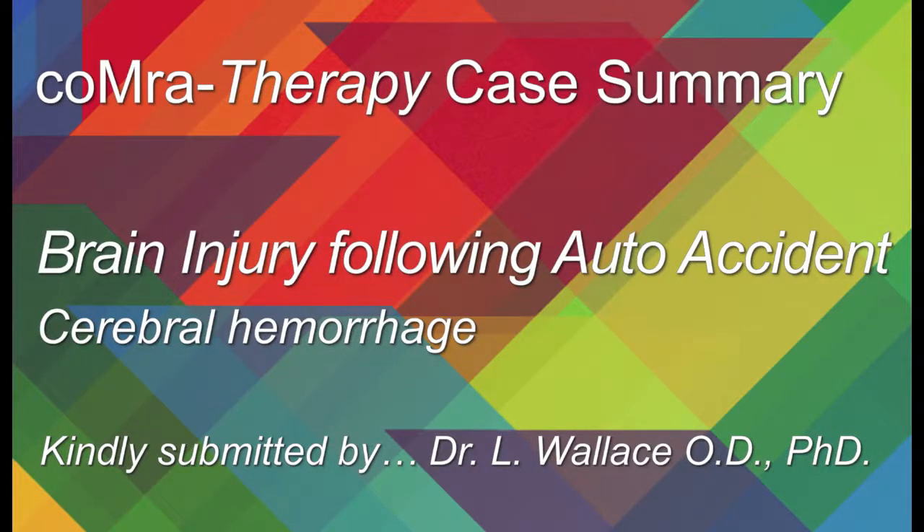Welcome to another Comer Therapy Case Report Summary. My name is Garrett Mern, and today's case is on a brain injury following an auto accident — a cerebral hemorrhage. This case was kindly submitted by Dr. Larry Wallace.